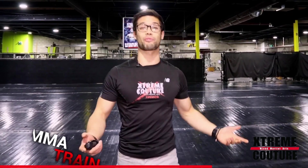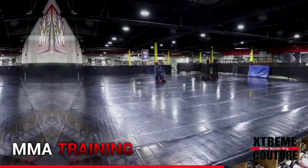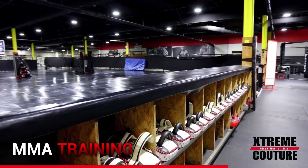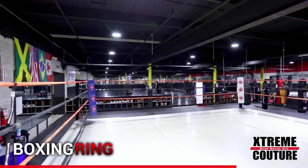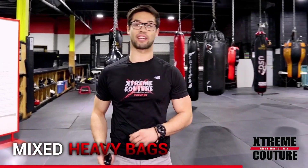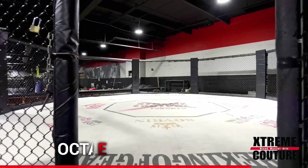If all this wasn't enough for you, travel over to Xtreme Couture Toronto's one-of-a-kind mixed martial arts training area. We offer the largest space for mixed martial arts training for kids and adults in Canada — 10,000 square feet of open mat space, as well as a competition-sized boxing ring, octagon cage, and a perfect blend of Muay Thai bags, boxing bags, and MMA-specific equipment.